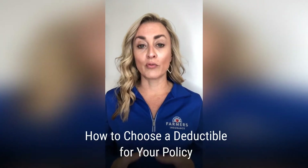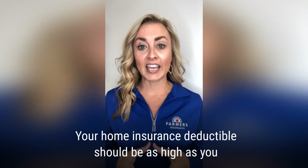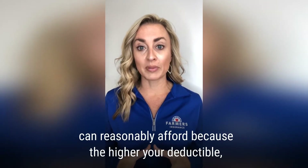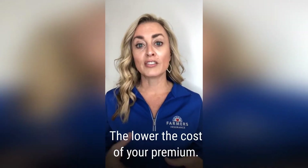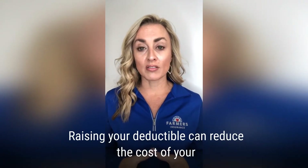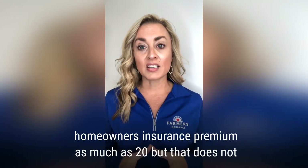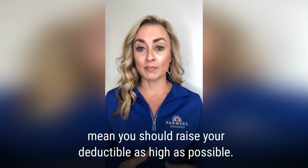How to choose a deductible for your policy. Your home insurance deductible should be as high as you can reasonably afford, because the higher your deductible, the lower the cost of your premium. Raising your deductible can reduce the cost of your homeowner's insurance premium as much as 20 percent, but that does not mean you should raise your deductible as high as possible.